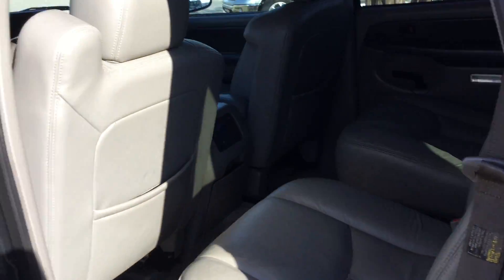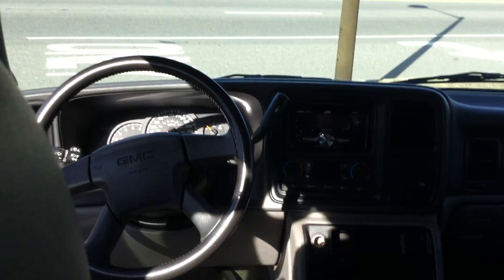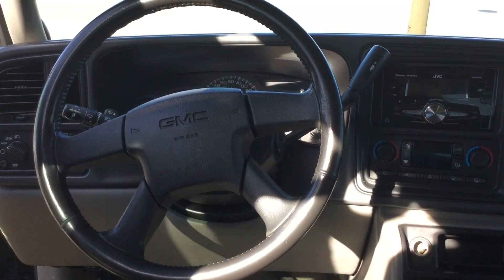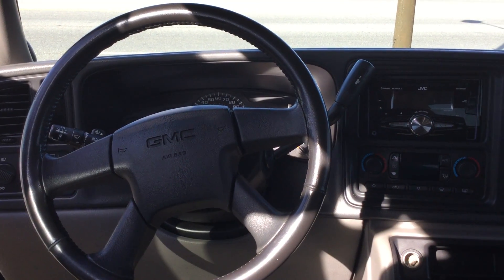Come to the inside, you'll see the very spacious captain seating. This is leather. You also have all your rear controls and your air controls, Bluetooth here in the middle, AM FM radio with CD player, dual air controls in the front.